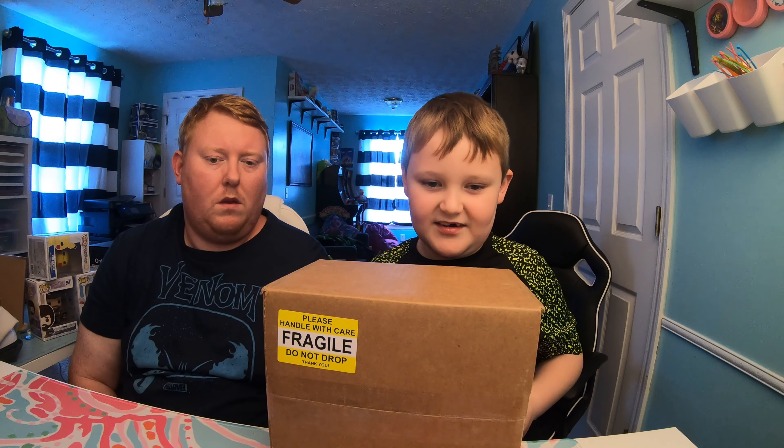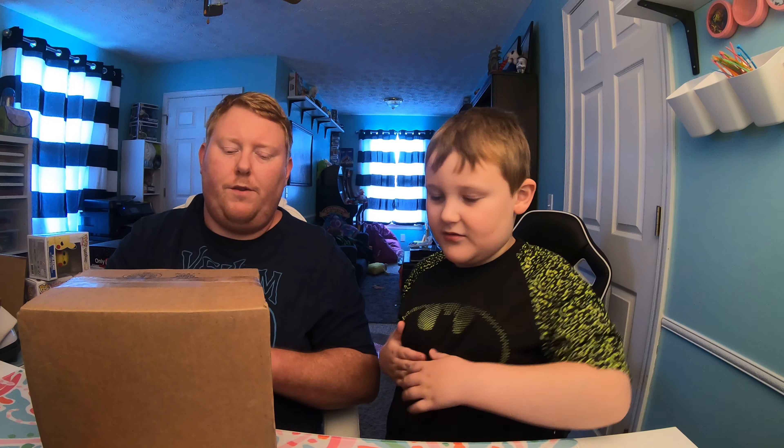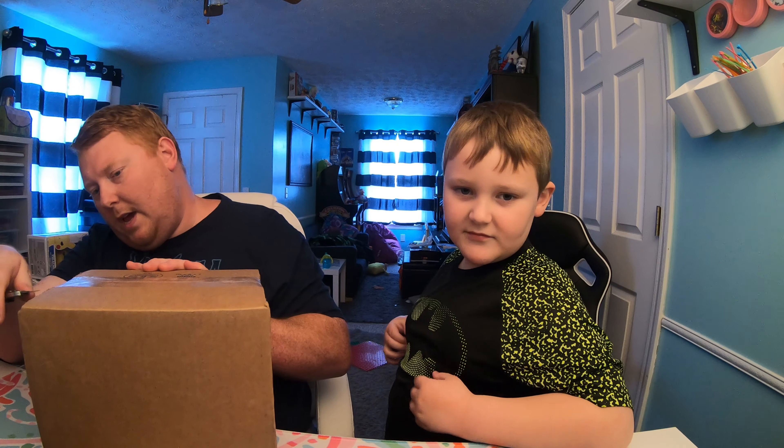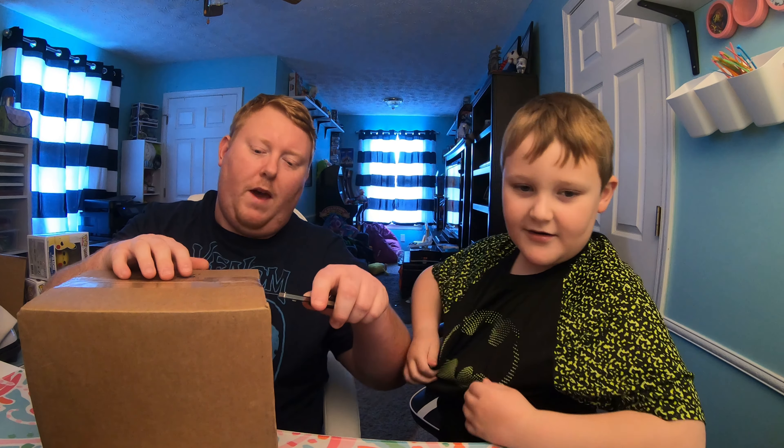Hi guys, this is our third video and today we're opening a really huge box. It's a damage mystery box from Toy USA. My name is Aiden and I'm Adam.